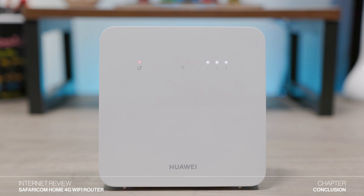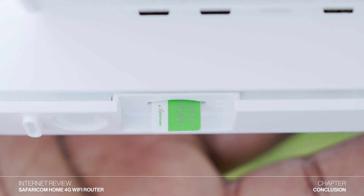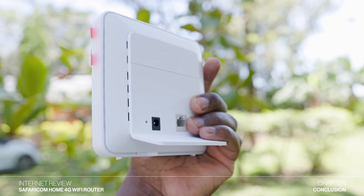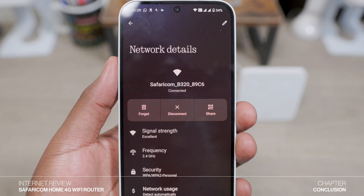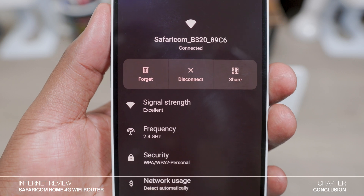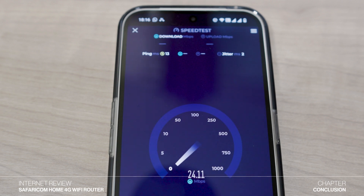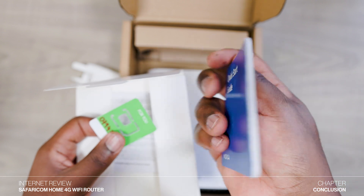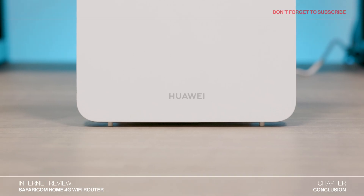In summary, I like that the new Safaricom 4G router is compact and portable, which is beneficial for users needing internet in various locations. I also like that it is very easy to use, requiring minimal setup — just inserting the SIM card and powering it on. The ability to purchase it online and activate the line via the QR code is also convenient, and the reduced price makes it accessible for more Kenyans. However, the lack of 5 GHz support is the router's major downside, as it operates on the 2.4 GHz band which is more prone to interference and may limit your internet speeds. For those seeking faster speeds and living in 5G covered areas, I would recommend the Safaricom 5G router, which I've reviewed in detail and will include a link at the end of this video.